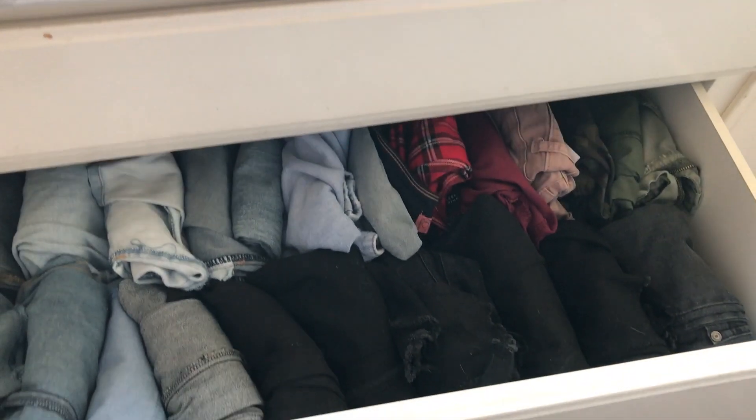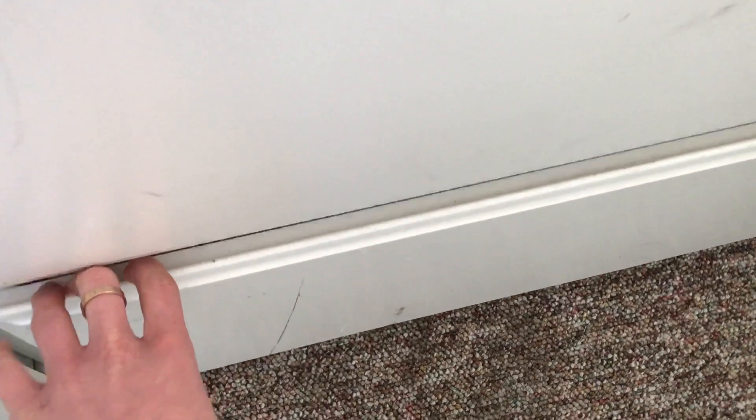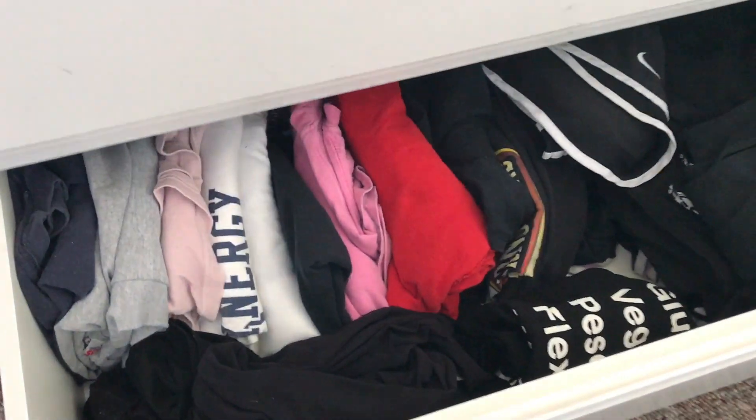In my drawers I have my jeans and my printed pants in this one. In the bottom I have my socks and my bathing suits. This one I just keep all my pajamas and leggings in here.